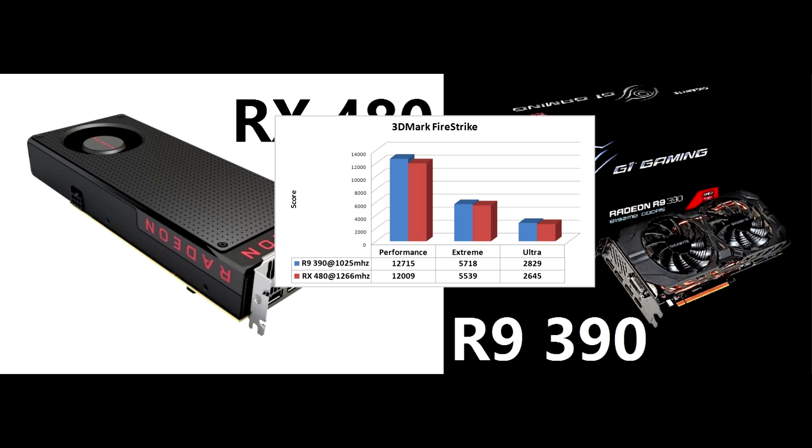Some other factors to consider are that perhaps the current drivers aren't taking full advantage of the 480's capabilities, and also the cards are running at stock speeds. The 480 is meant to have greater overclocking potential, so that could easily close the gap if not help overtake the 390.